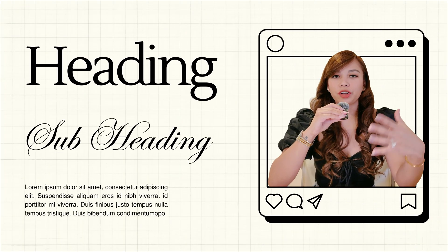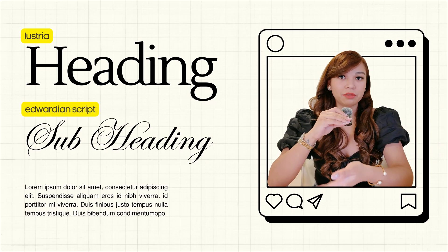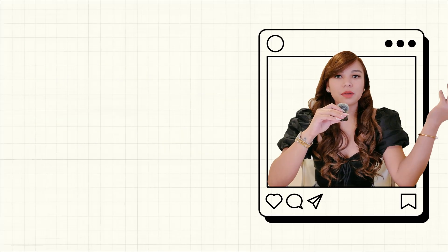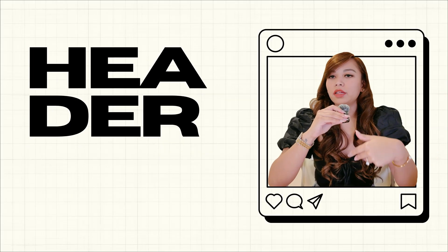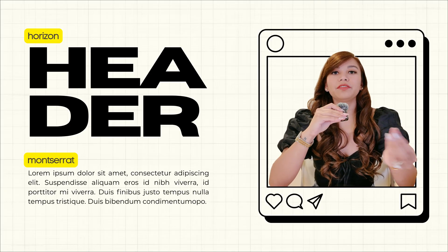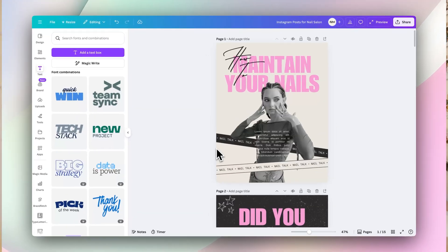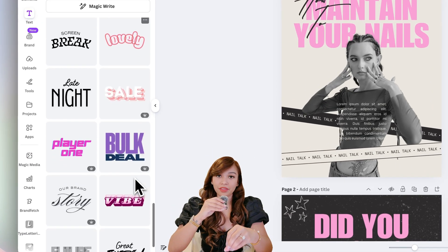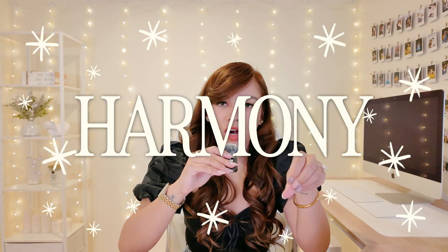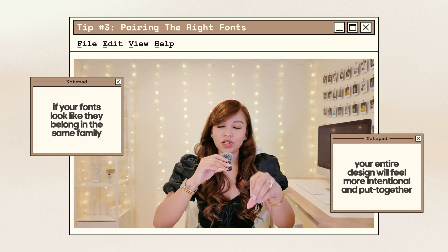For example, if I'm going for a luxurious look, I'll use a serif font like Lustria for the heading, pair it with a script font like Edwardian Script for the subheading, and then use a thin simple font like Maktai for the body text. If I want something bolder, I'll use a display font like Horizon for the heading, then pair it with a wider modern font like Montserrat for the body text. One trick in Canva is the font combinations tool — Canva has ready-made combinations that naturally work well together. The key is harmony: if your fonts look like they belong in the same family, your entire design will feel more intentional.